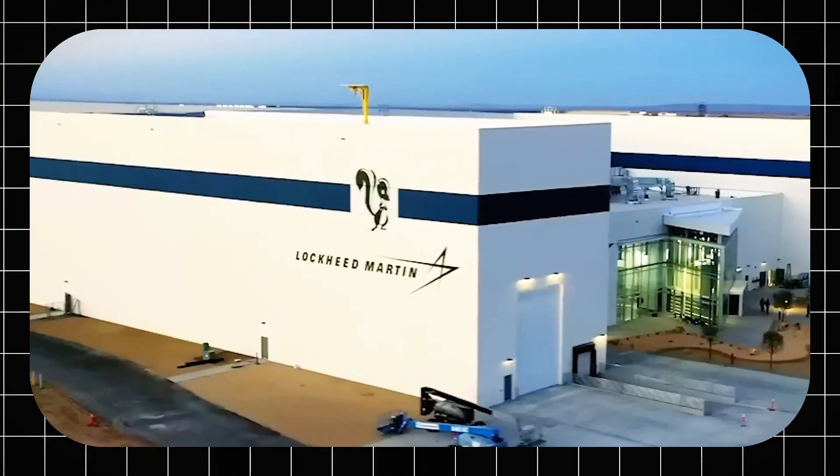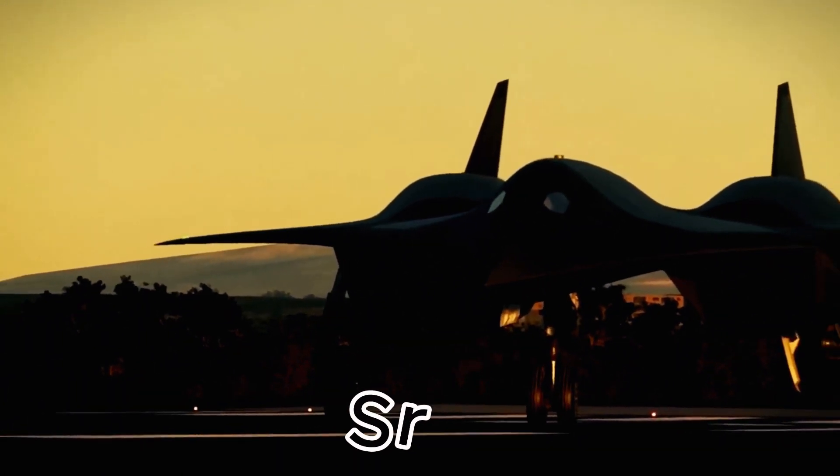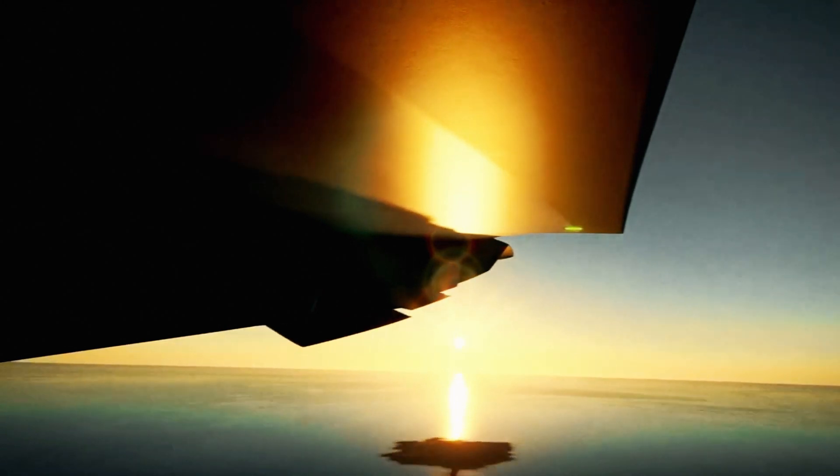Lockheed Martin's relentless innovation has made the SR-72 a game-changer, with Mach 6 speeds and stealth fighter capabilities. With U.S. Air Force support, hypersonic engine testing began in 2013, and the first prototype flight is expected by 2025.